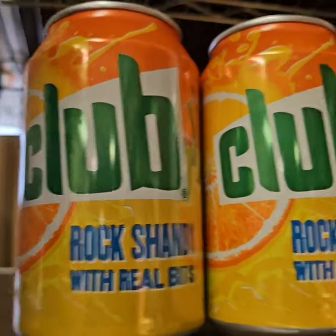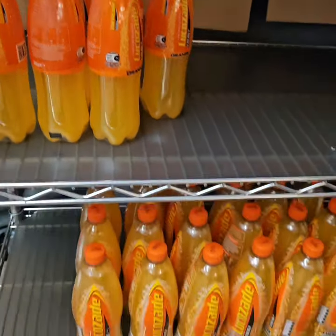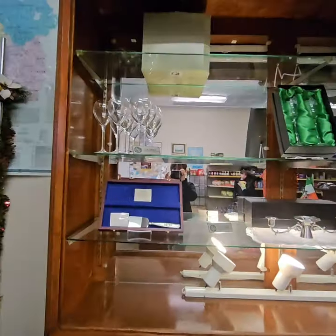There's some Club here, Club Lemon, there's a sparkling apple drink, Fanta, more Club, down here's that same apple drink, Lucas-Aid — the big bottles and like the single serve bottles.